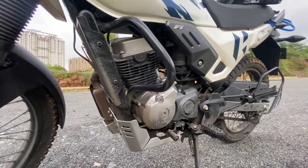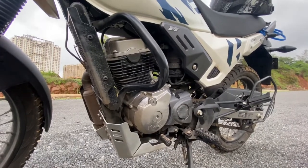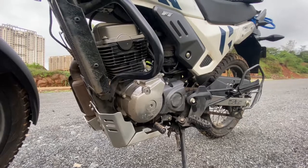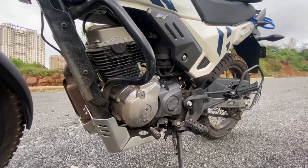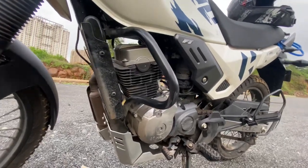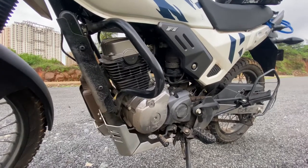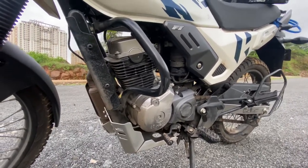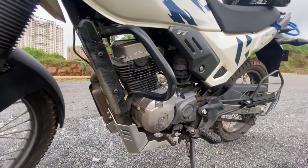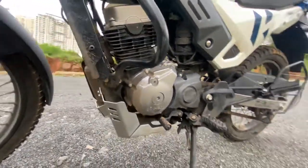The next thing is the engine. This is a 200cc single-cylinder engine which produces around 18 bhp power and 17.35 Newton-meter torque. It's a high-revving engine, so you won't have any problems on the highway and city riding is good too. If you want to overtake, you can easily do it — in terms of power, this engine won't disappoint.